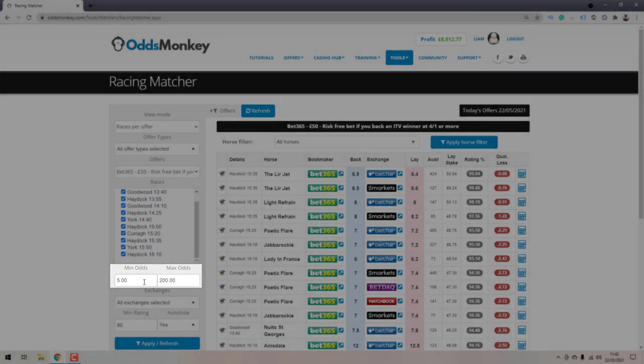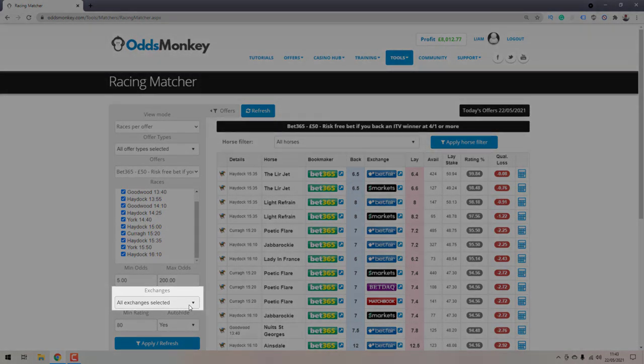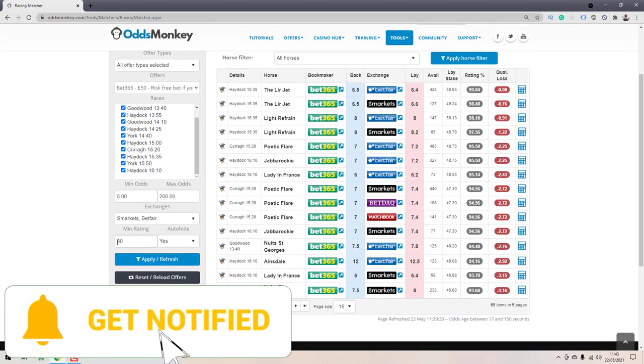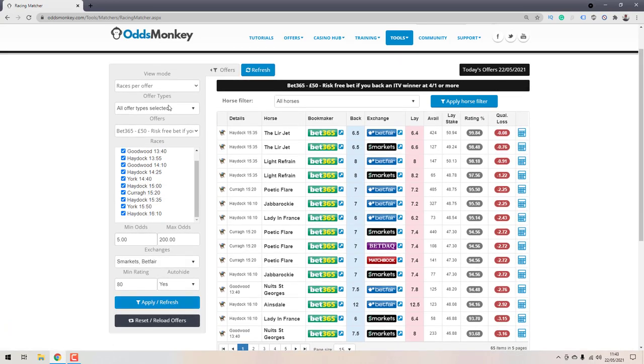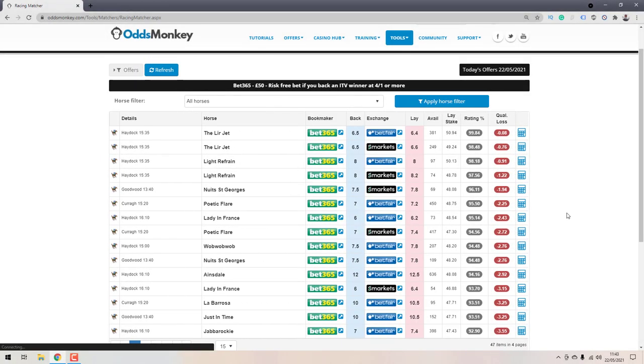For minimum odds and maximum odds, make sure you leave the minimum odds at 5.0. Do not change this lower — the minimum criteria is four to one, or 5.0 in decimals, and you won't be applicable for the offer at lower odds. For exchanges, select whichever you want to use — Smarkets or Betfair. A lot of people use Smarkets because of the commission discount with OddsMonkey. Once you've specified all criteria, click the blue Apply/Refresh button to filter the Racing Matcher.